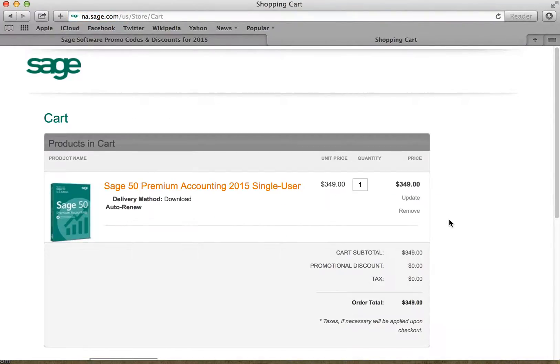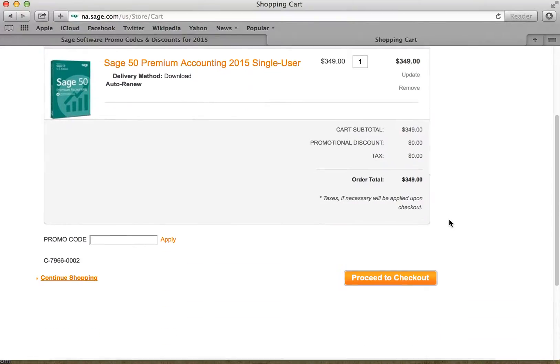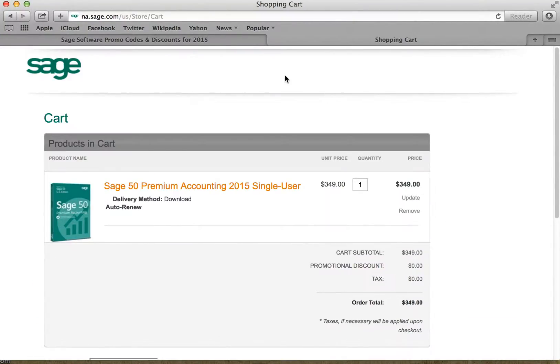And it'll take us directly to the cart. Proceed to checkout, and that's it. It's that easy to save on your software purchase. Thanks for finding your deal at softwarevoucher.com.